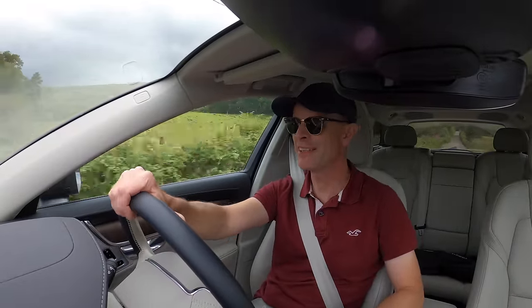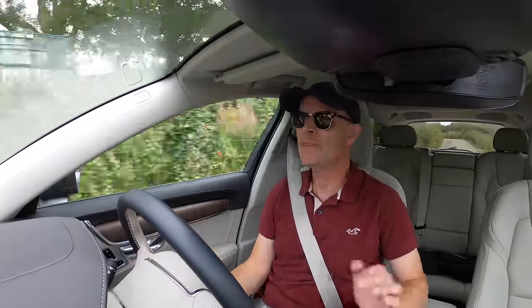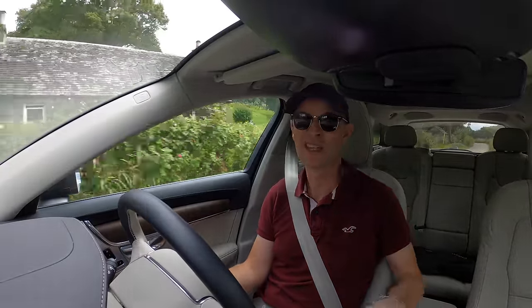Thank you for joining me in this absolutely beautiful V90 Cross Country. It has been a real treat taking this car on holiday and it has become part of the family almost. If you've enjoyed this please do hit like and subscribe, and join me again next time driving something completely different.